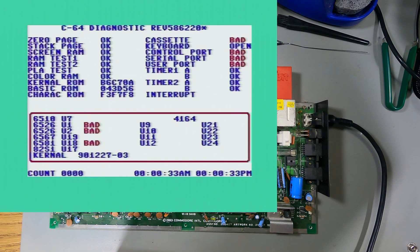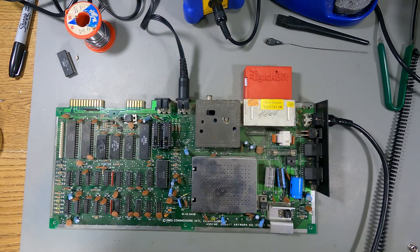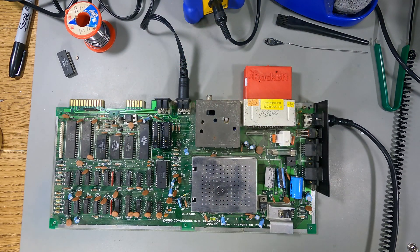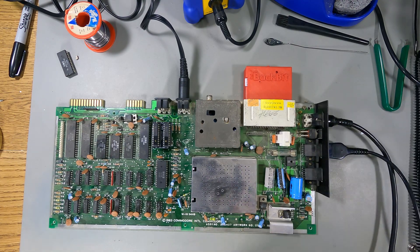I am not hearing any SID. Oh — we may even have a working SID chip. That will be amazing if that's the case. Let's give it a slightly better test and load something up.